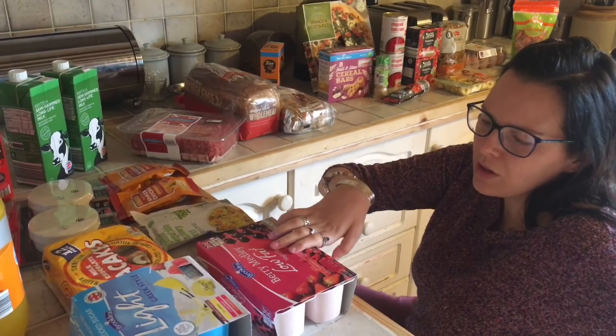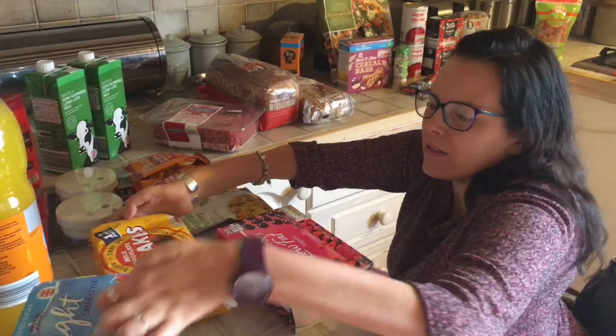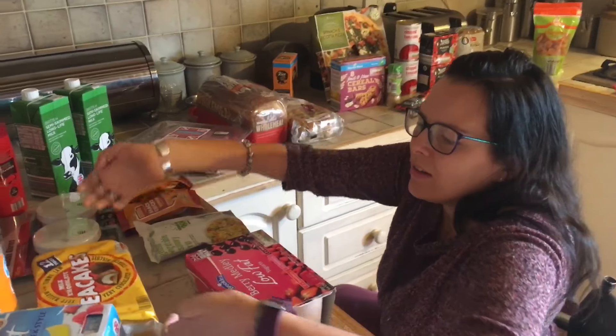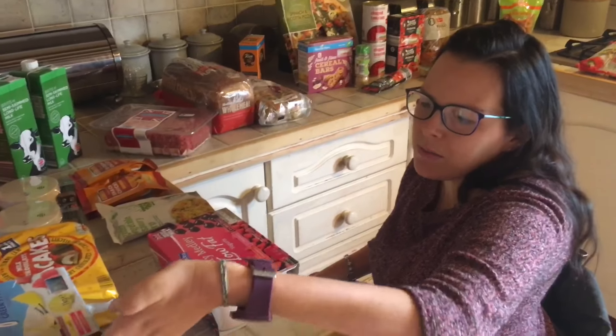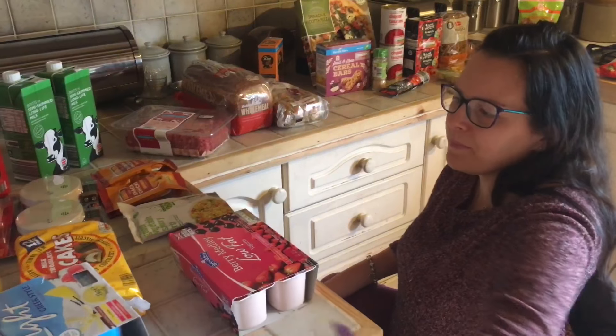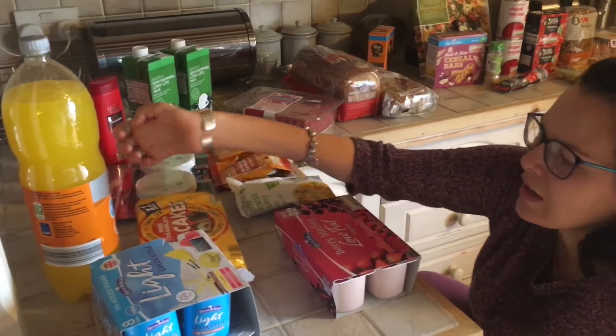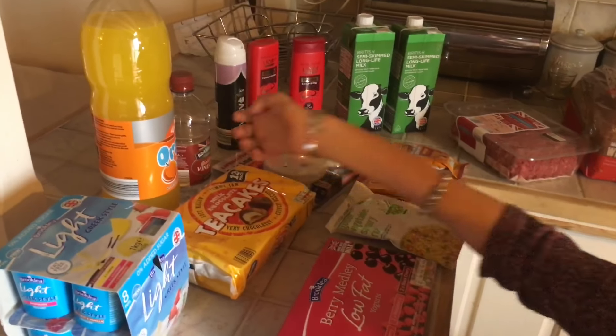Some low-fat yogurts for the kids. Some chocolate tea cakes — my favourite — for the little play date after school. And some no-added-sugar break-style snack for me. Last but not least, some fizzy orange sugar-free drink and some white vinegar, just to do cleaning with — it helps remove smells and stains from things.